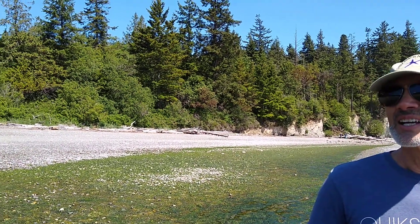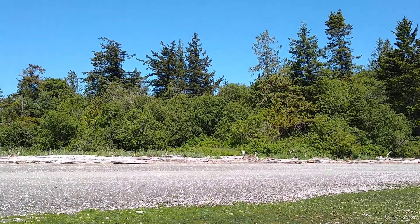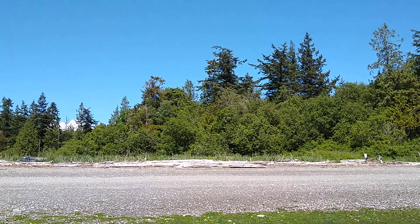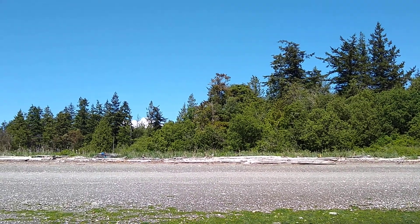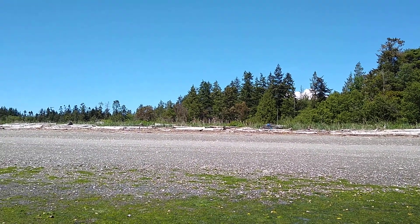Hello Islandwood and welcome back to another Socially Safe Phenology Friday. My name is Paul Pagani and with me today on camera is my wife Sharon. We are both Islandwood docents, but today we find ourselves at the very northern tip of the Kitsap Peninsula at a beautiful place called Foul Weather Bluff — a 100-acre Nature Conservancy preserve that protects forest, marsh, and about 3,800 feet of sandy beach.